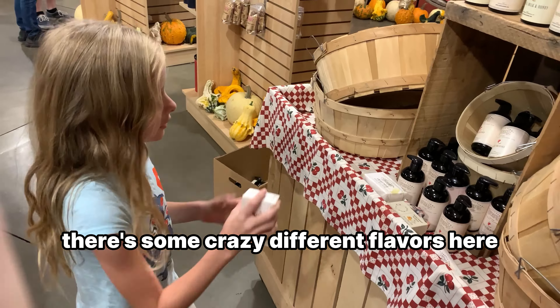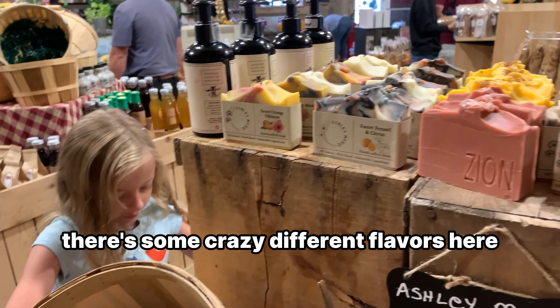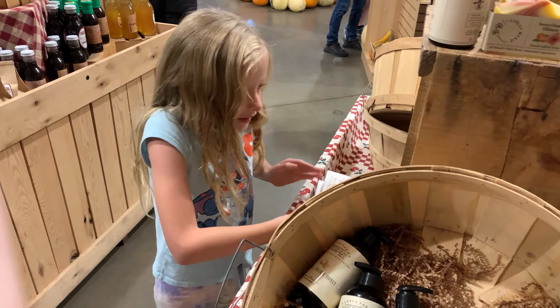All right, I'm getting cool — let's go. They have some crazy different flavors here. Sweet orange hibiscus. Look at this — it's like a tie-dye. That's pretty cool. There's so many things, I wish I could buy some.